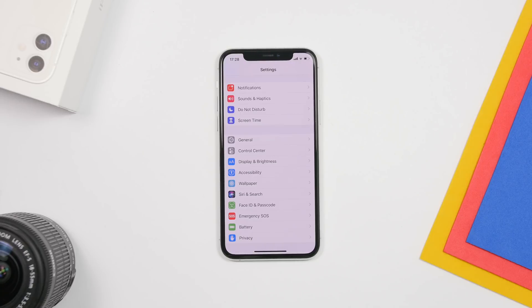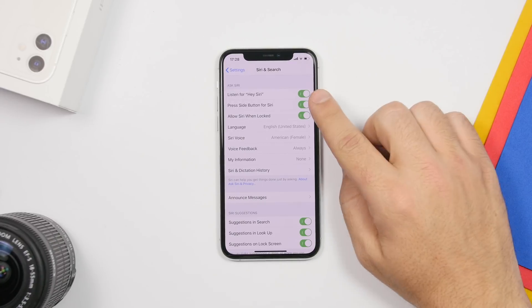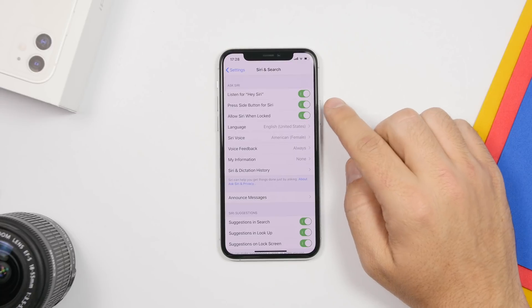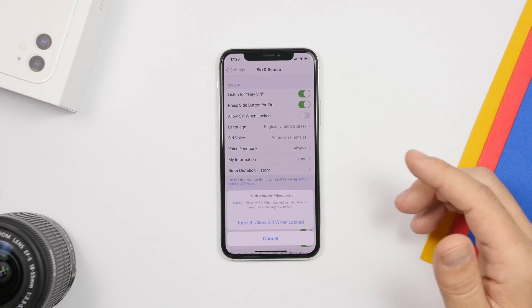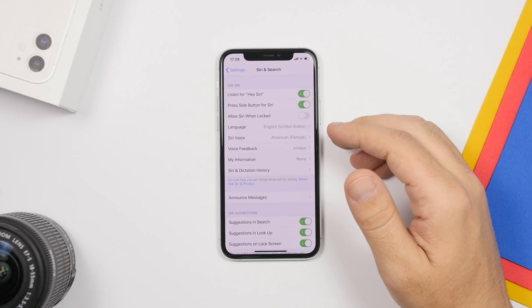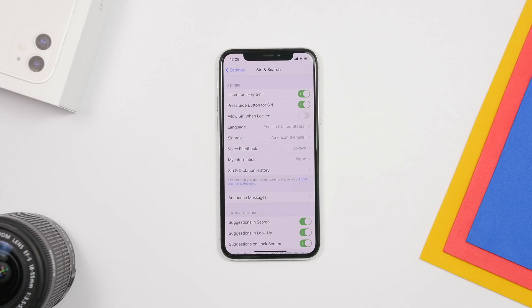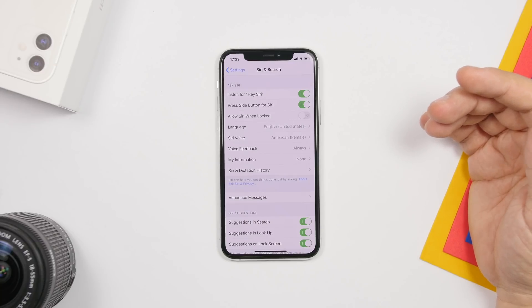The next setting also has to do with Siri and is found under Siri and Search. The option is 'Allow Siri When Locked.' I suggest you turn this off so Siri won't function when your device is locked. There are numerous videos showing tricks that use Siri to get into a locked device and jeopardize data. If you don't need Siri that much, turning this off will be better for the security of your data.